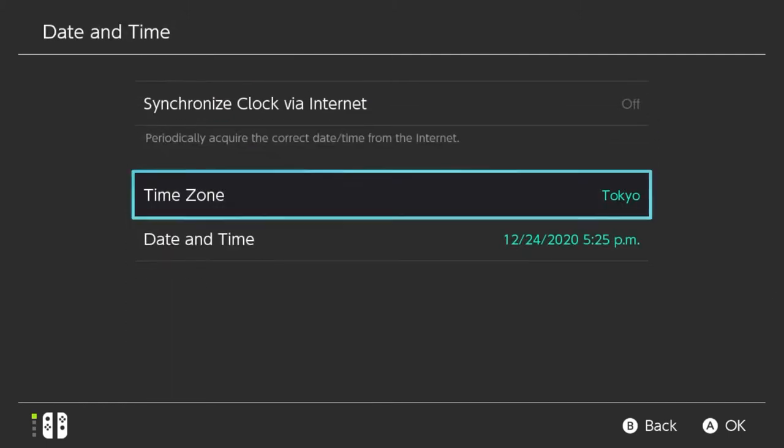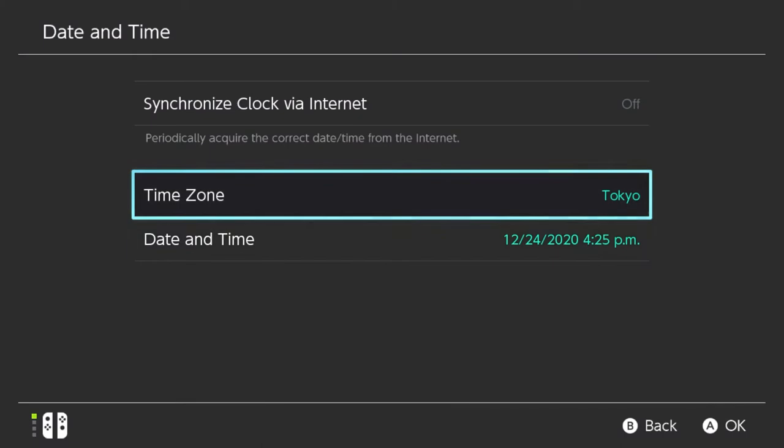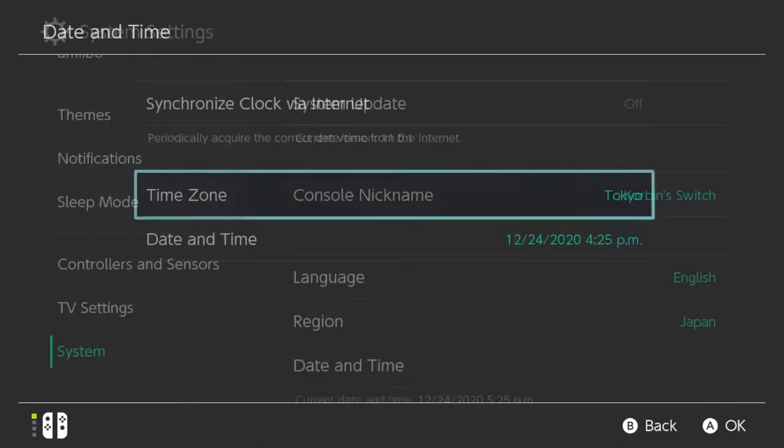Okay, change it to Tokyo. We'll go for the afternoon since I like the lighting better. Make sure to change your time zone to Tokyo, and now let's try it again.